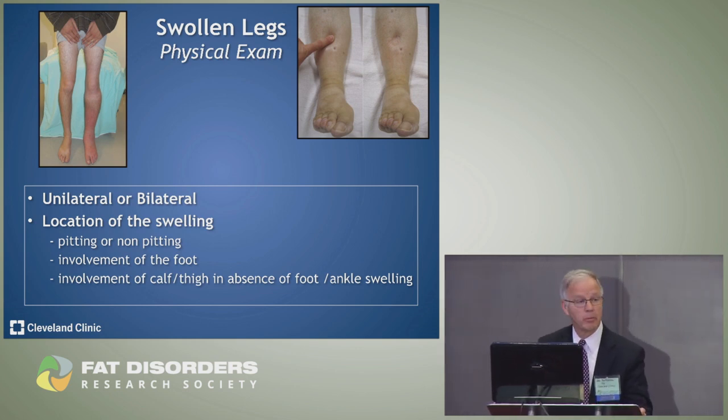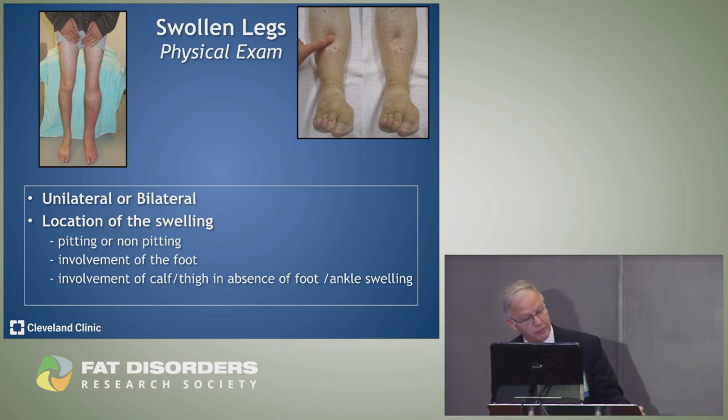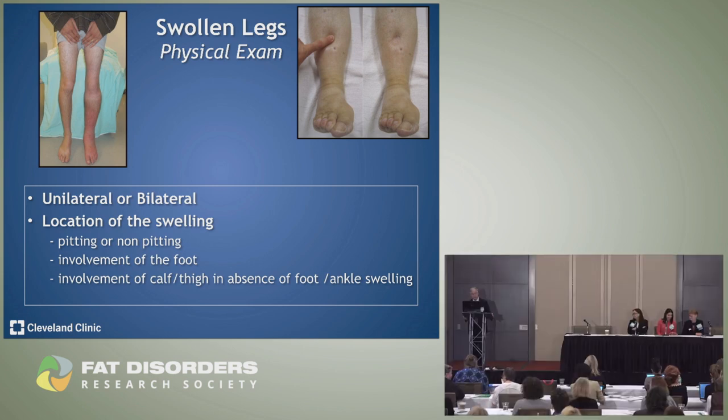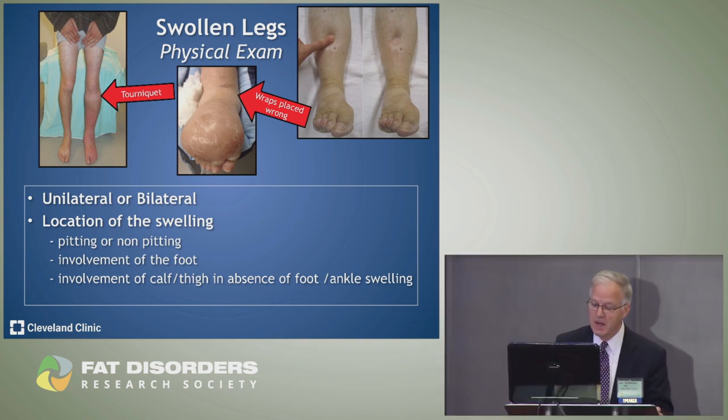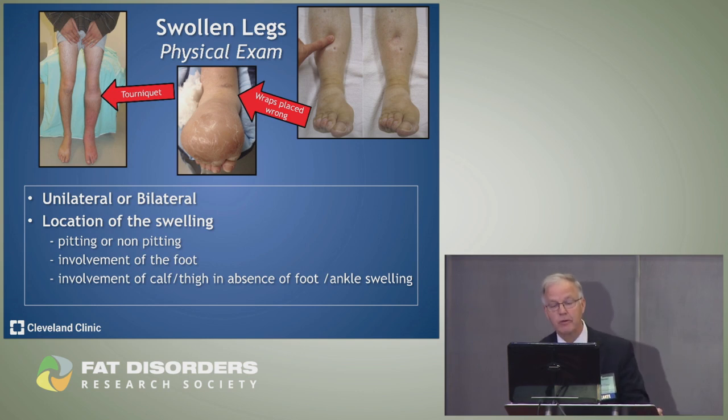On physical exam, if swelling is unilateral we go down one pathway; bilateral, another. We look at where the swelling is — is it pitting or non-pitting? Does it involve the foot, or just the thigh or calf? One example: a young man whose leg was swollen and no one could figure out why. When I had him undress, I immediately saw a straight line — he had been applying a tourniquet, trying to obtain more disability. Another example shows swelling due to improper wrapping at a nursing home. And then there's a classic example of pitting edema.